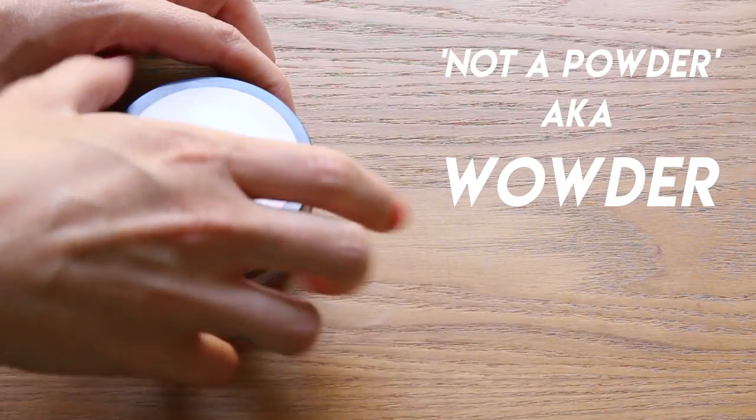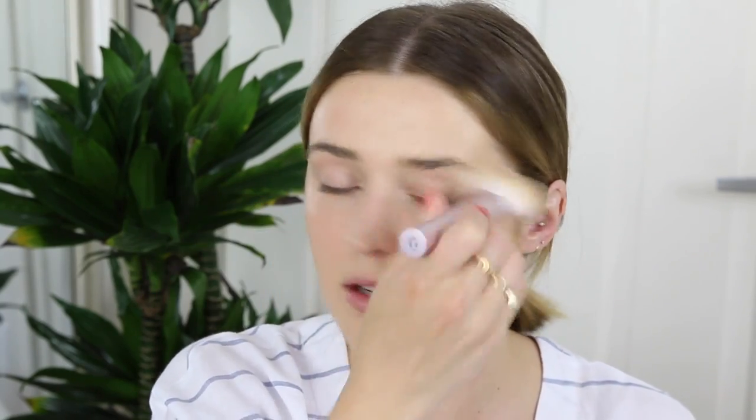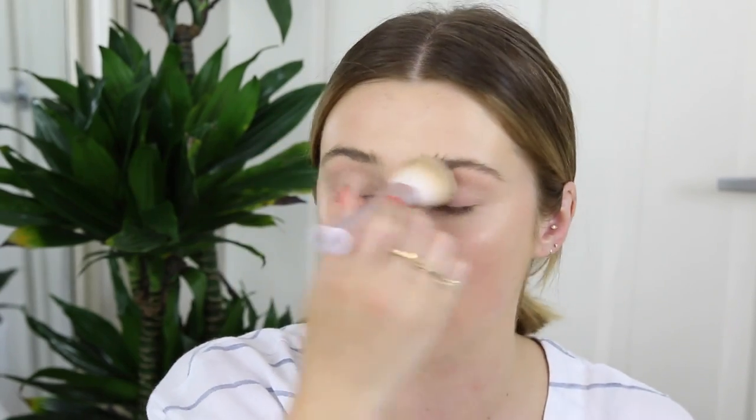Now it's super important to set your face with powder, especially if you're doing a lot of glow. It's going to set in all those oils so you're ready to take on the day. I'm using my Wowder — 'the not a powder.' I'll actually be working with this brand on the launch of the Wowder, so stay tuned for August 1st. It's an excellent powder for dry skin — really lovely at setting makeup and taking away oils without causing dryness or messing with fine lines.